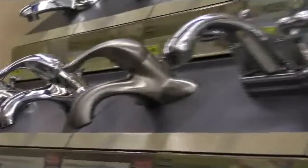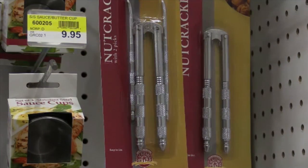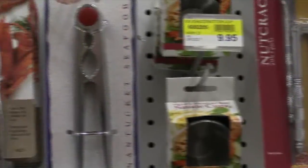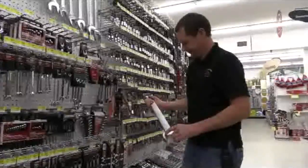The long handles on water faucets mean a small force can turn the water on or off. Levers are even found in the kitchen section, but the most impressive levers of all are found with the hand tools — wrenches long enough to loosen the toughest of bolts.